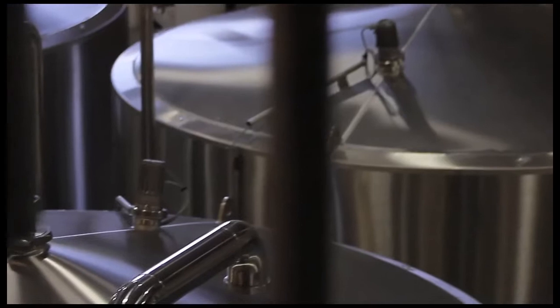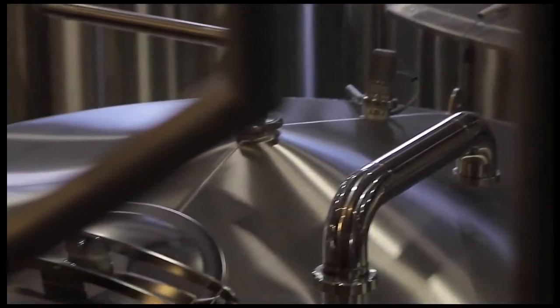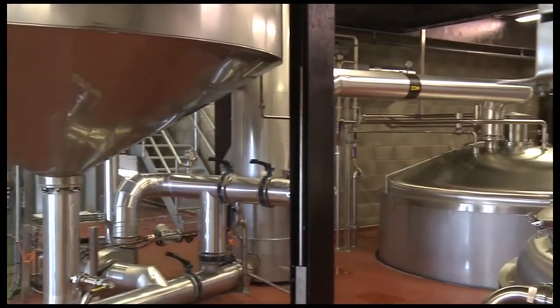Here we are in this brand spanking new brewhouse of Morehouses Brewery and I'm joined by David Grant, MD. Hello David. Hi Peter, nice to see you. Good to see you. Huge investment, beautiful investment. I'm jealous, I don't mind admitting.